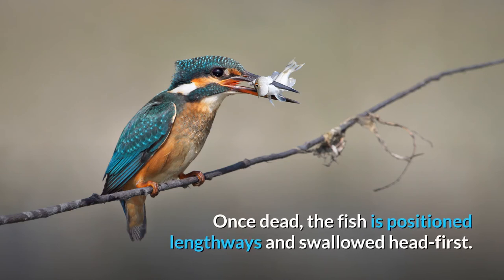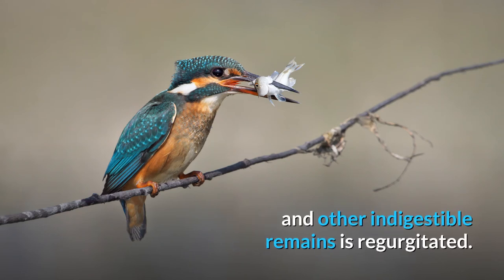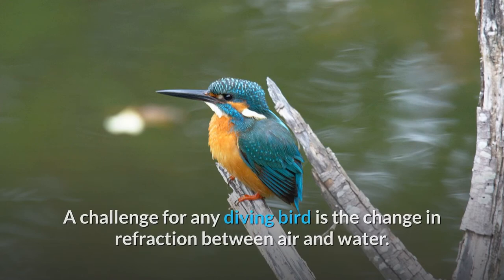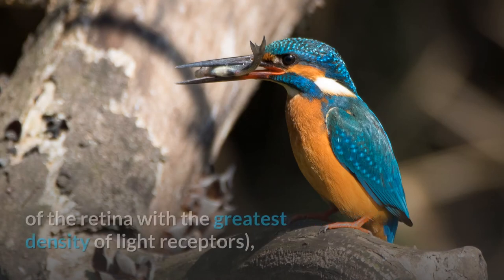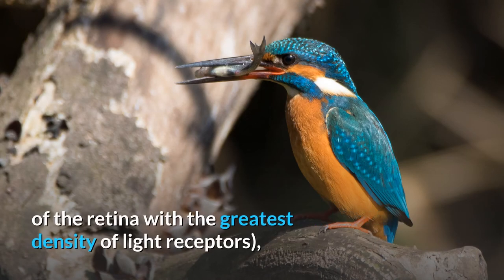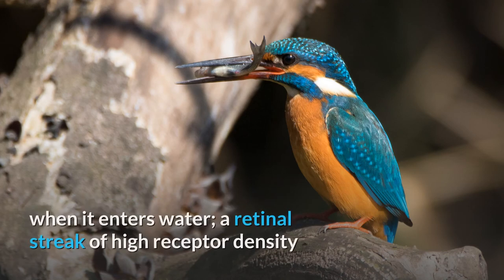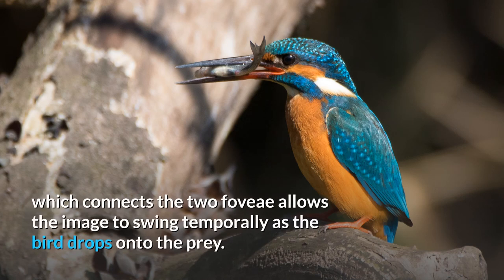Once dead, the fish is positioned lengthways and swallowed head first. A few times each day, a small grayish pellet of fish bones and other indigestible remains is regurgitated. A challenge for any diving bird is the change in refraction between air and water. The eyes of many birds have two fovea. The fovea is the area of the retina with the greatest density of light receptors, and a kingfisher can switch from the main central fovea to the auxiliary fovea when it enters water. A retinal streak of high receptor density connects the two fovea, allowing the image to swing temporally as the bird drops onto the prey.